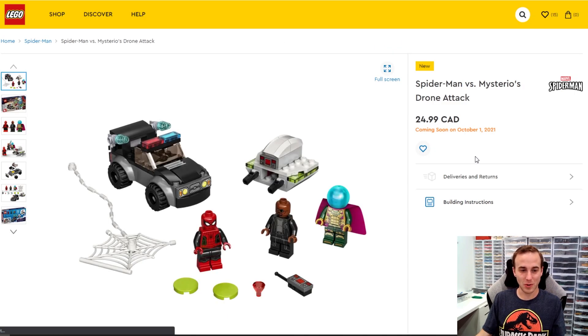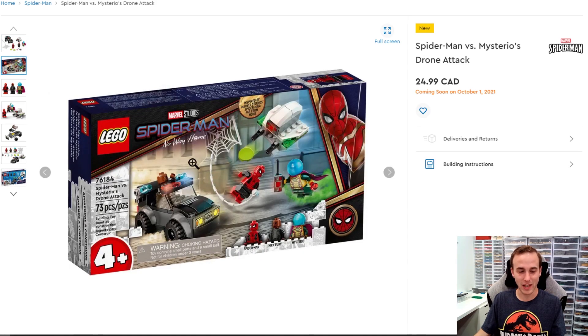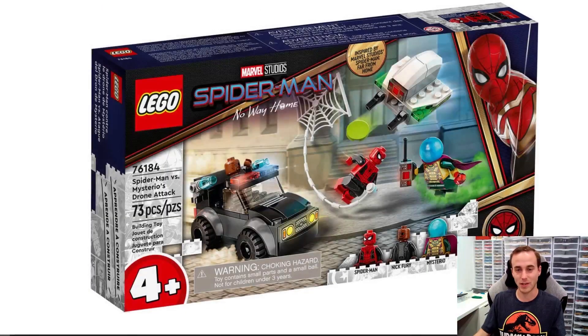This is the Mysterio Drone Attack. It comes with Nick Fury, Mysterio, and also Spider-Man, plus a pretty good-looking vehicle. I might get this one because it's a small 4+ set, so everything's going to be printed. It's $24.99 coming out on October 1st. It might be a good one to get to add a vehicle to your LEGO city and also get a few nice minifigures for your collection. It probably won't be a day one purchase, but if I find it on sale at Walmart or somewhere after a few months, I'll probably pick it up.